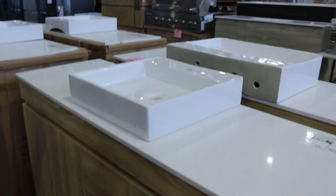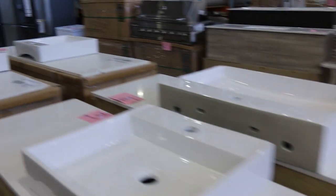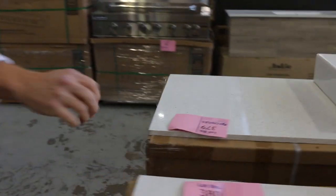A heap of beautiful vanities have come in — all different designs, all with stone tops and ceramic bar basins, modern designs, a couple of different sizes. I can see 1500s there which are really nice. Check those out online.